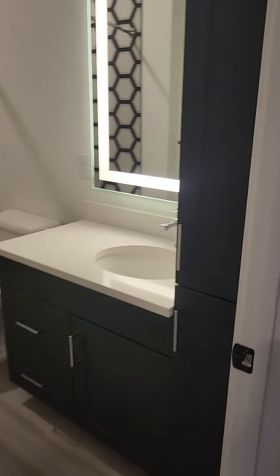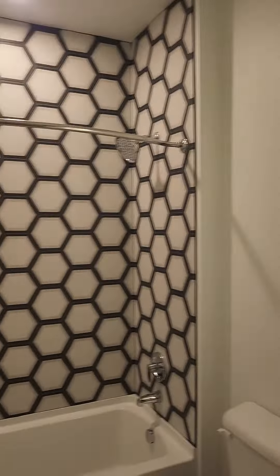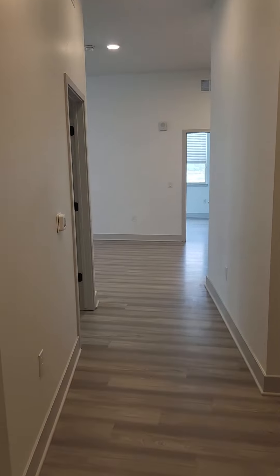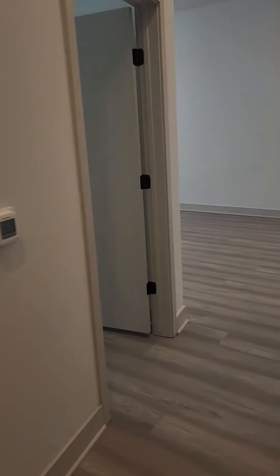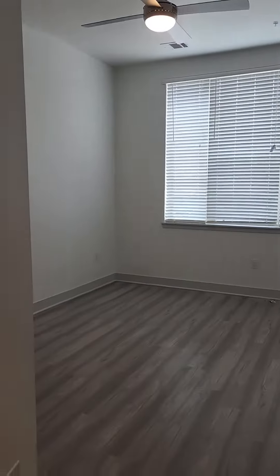There's a brand new LED mirror — everything will be new since we are a brand new community. Being on the first floor, this unit will have 12-foot tall ceilings. Unit 176 has 1,235 square feet. Let's go inside and check out one of the bedrooms.